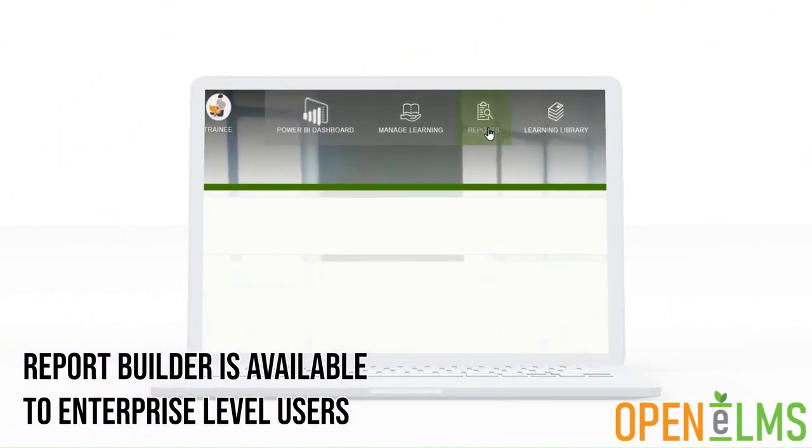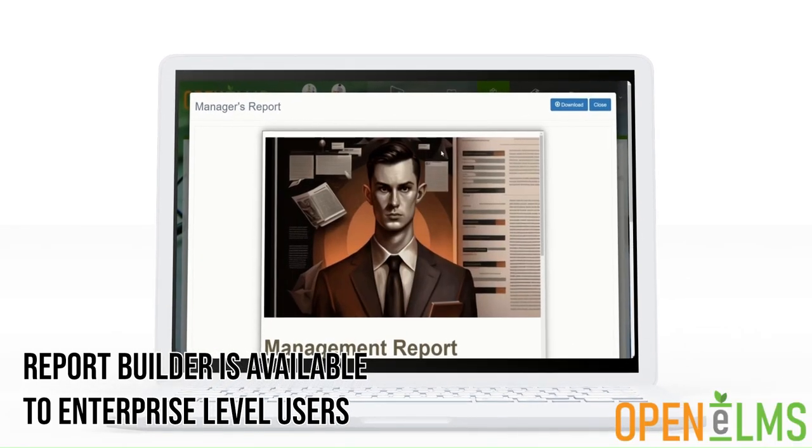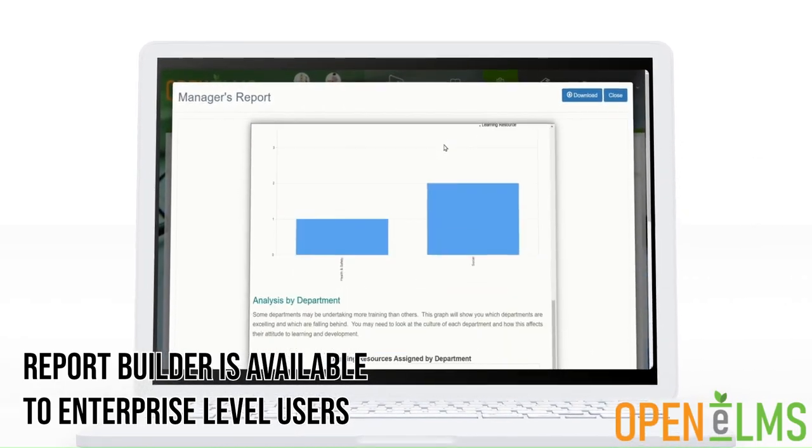The report builder is available for all enterprise users. Upgrade to access this or contact us today to find out more.